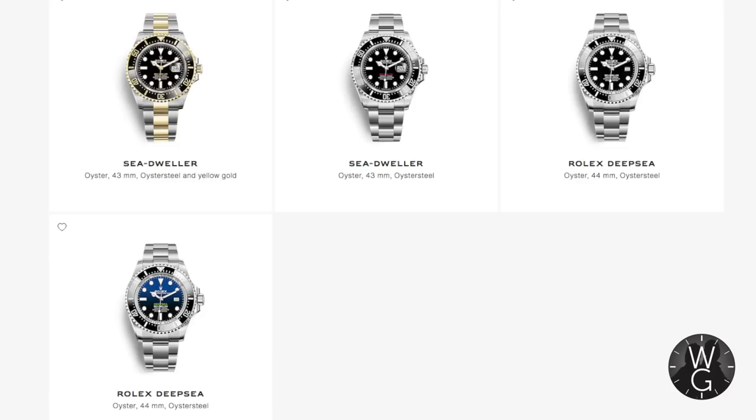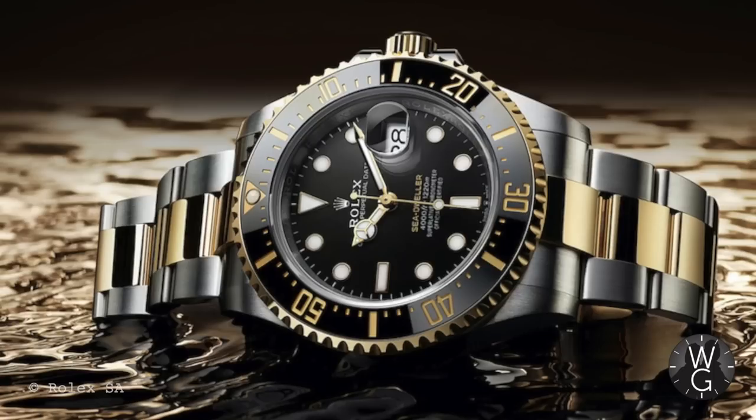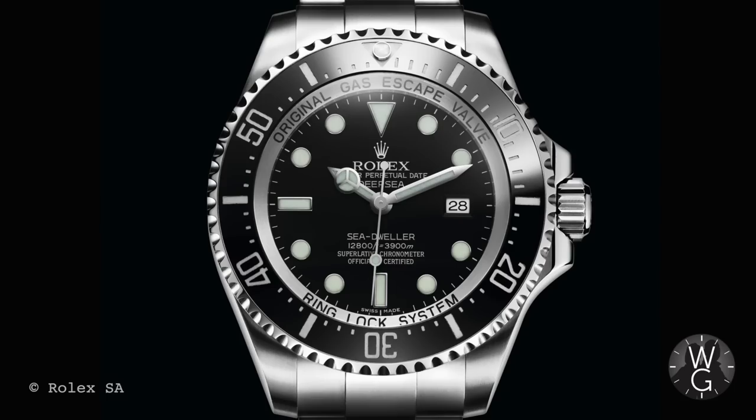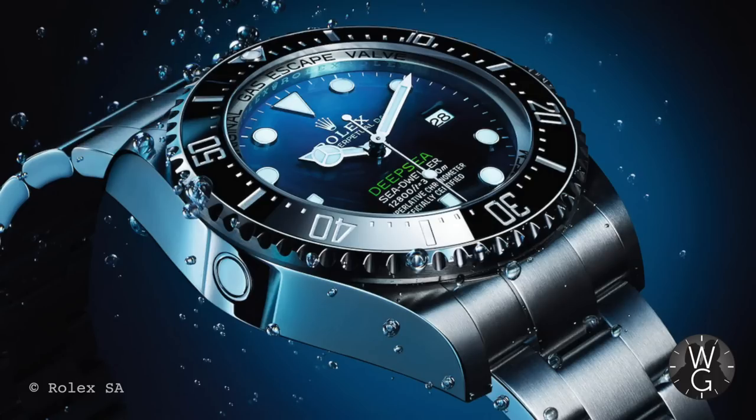Today in the Rolex range there are two Sea-Dwellers and two Deep-Seas. For Sea-Dwellers, there's the makes-no-sense-at-all two-tone version, and the red-writing Anniversary Sea-Dweller. For the Deepsea, you've got the classic black dial, and of course the James Cameron D-Blue. And now it's time to enter Unboxo Vision, so let's check out what's in the box.